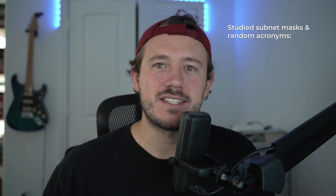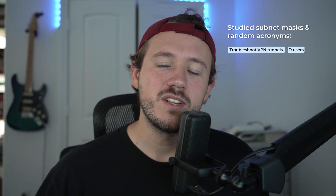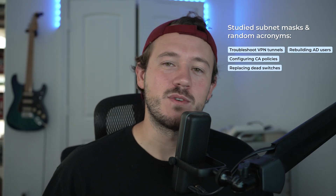I'm talking about what you'll actually pick up on the fly while taking tickets. In my first year, I went from studying subnet masks and random acronyms to troubleshooting VPN tunnels, rebuilding Active Directory users, configuring conditional access policies, replacing dead switches, and fixing random Adobe errors.